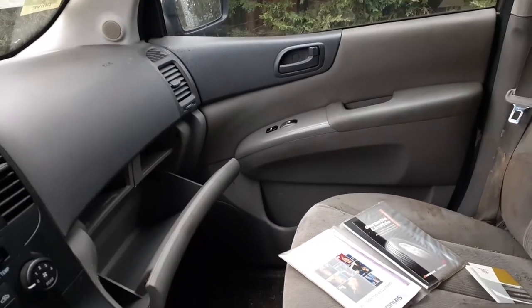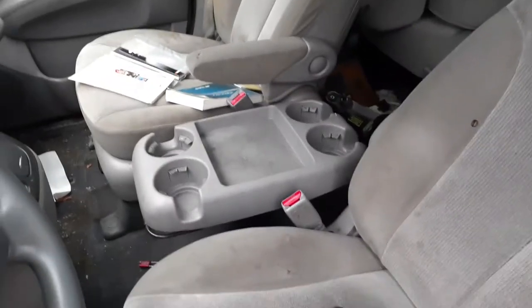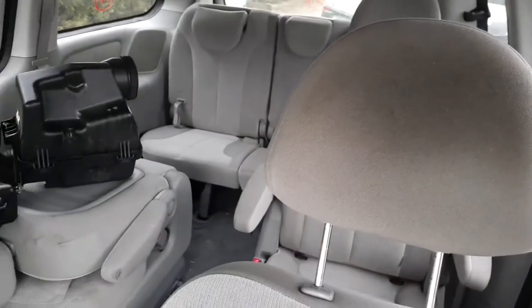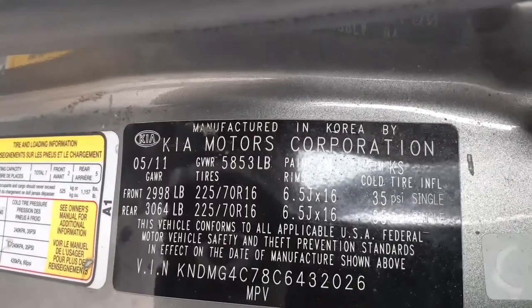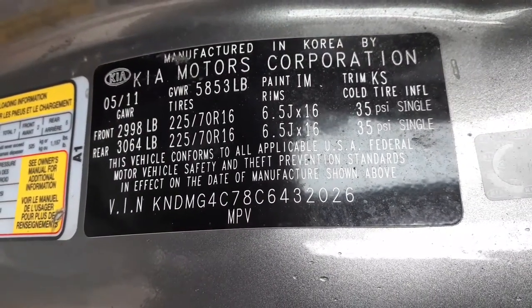The front seats are no good — they're both manual. You do have DSC traction control. The second row is sort of like captain buckets, and the third row is a 60/40 split. It's all grey cloth. The trim code is KS, paint code is IM, and the build date was May 2011.